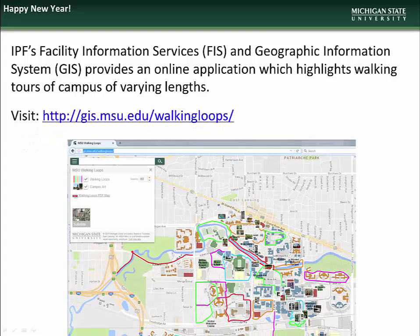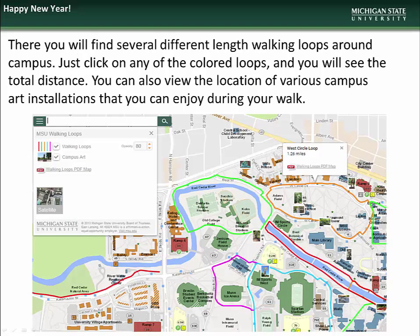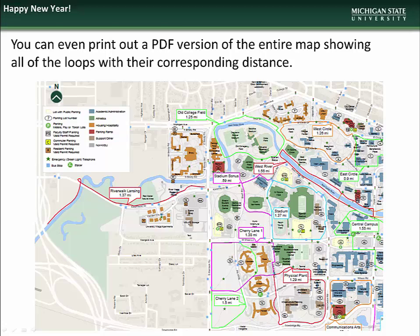Just visit the address on the screen. Click on any of the colored loops and you will see information about the length of the walk, as well as a link to a printable PDF version of the entire map. The PDF map shows the location and length of every walking loop, making it easy for you to change up your walking routine, adding variety and helping you stick with your resolution.